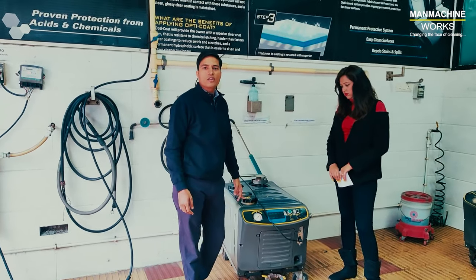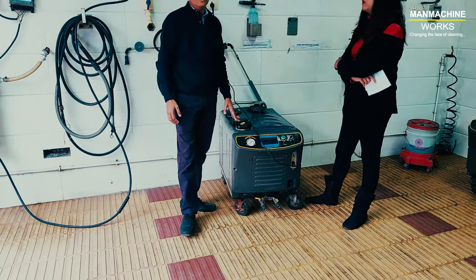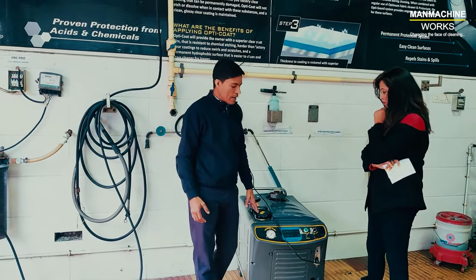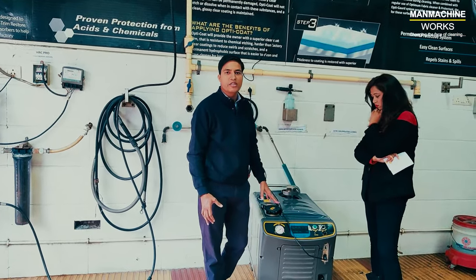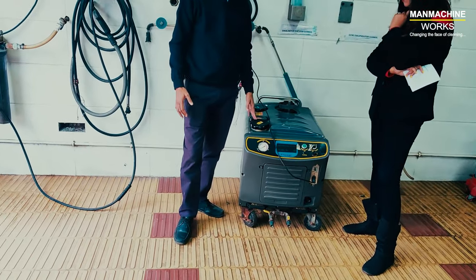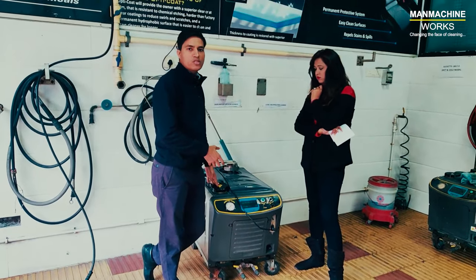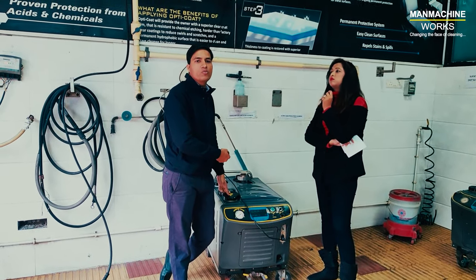Let me explain the machine first. This machine is completely microprocessor-controlled, which means we are not doing anything manually. If water, wax, or fuel is getting empty, or if there is some malfunctioning inside the machine, this microprocessor-controlled machine diagnoses such problems itself — just like a laptop or a car computer that reboots when switching on. Our machine also reboots, but it takes hardly 10 seconds.